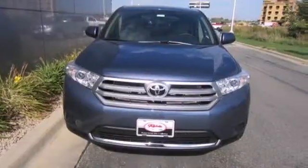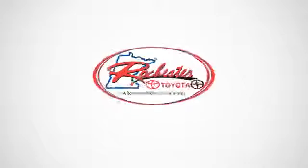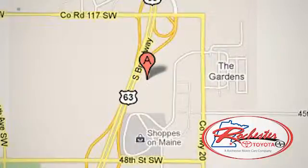You will be amazed by the versatility of this 2013 Highlander. Come and see it today. Experience the difference at Rochester Toyota Scion. We're conveniently located between 40th Street and 48th Street Southeast on Highway 63 South in Rochester, Minnesota.